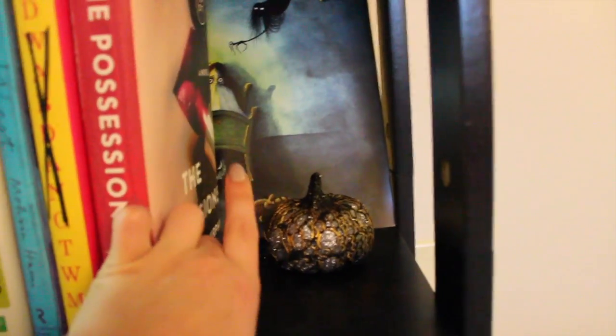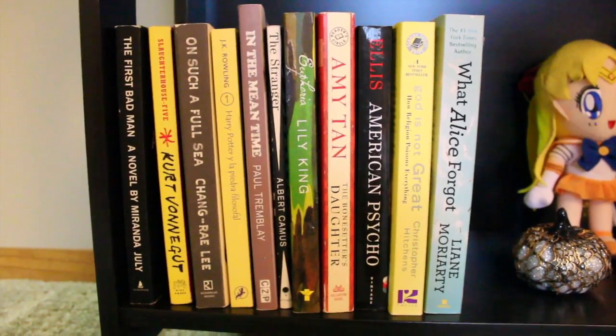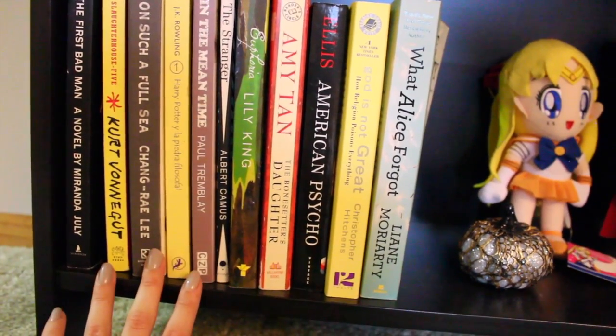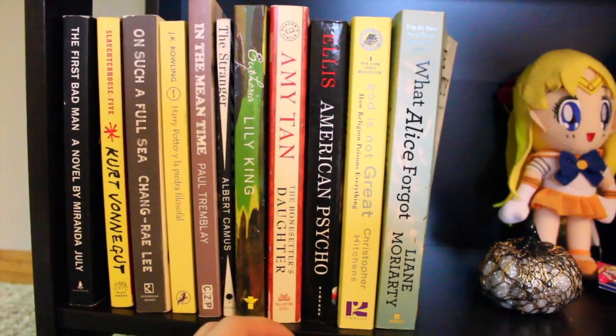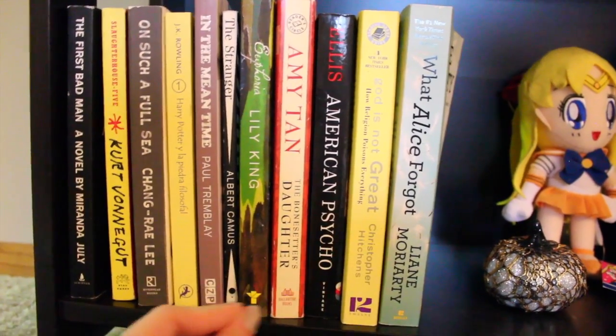Over here I have another creepy Nocturnal Readers Box picture and a pumpkin. On this row, the only book I've read here is The Stranger by Albert Camus, and I've read that probably three times — it's just one of my favorite books of all time. And if you guys have noticed, I have said on Instagram and Twitter and Goodreads multiple times that I'm about to start Euphoria by Lily King. I literally never do.